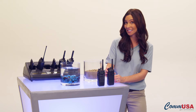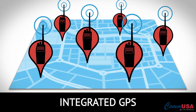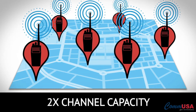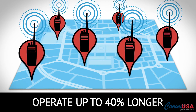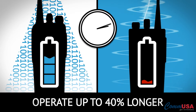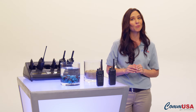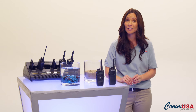The XPR 6000 series has some really great features like integrated GPS, TDMA technology for twice the channel capacity, a contacts list that stores up to a thousand contacts or channels, and they operate up to 40% longer compared to their analog counterparts. The entire Moto Turbo line has gone through an accelerated life testing program that simulates five years of hard use.